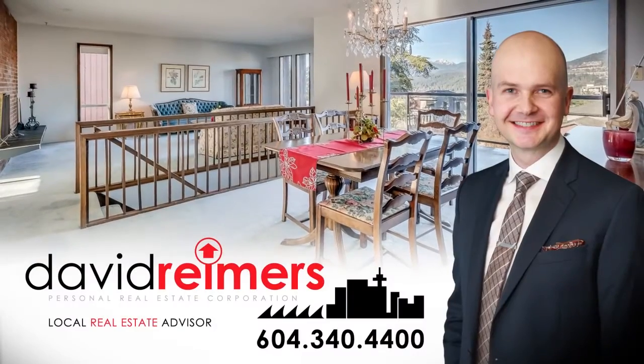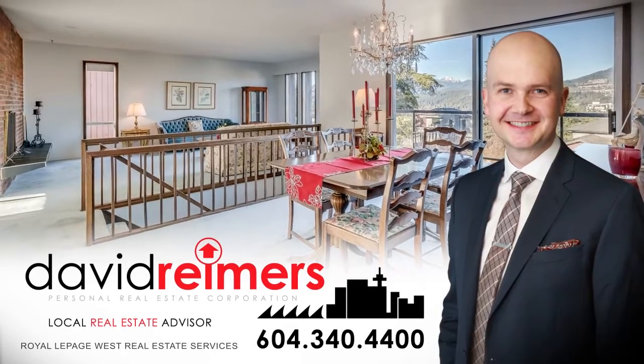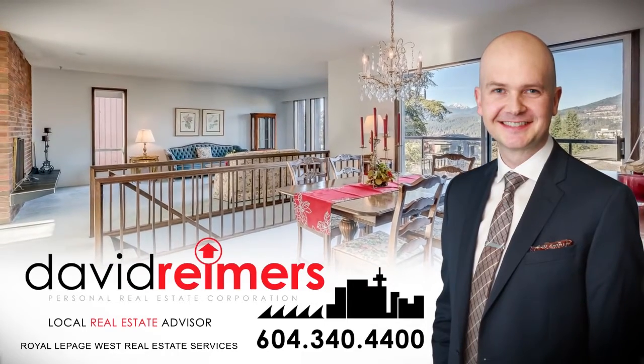To find out more about this home, or to schedule a private viewing, please contact David Reamers. If you enjoyed the video, let us know by liking it, subscribing to the channel, or sharing it with friends.